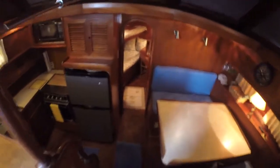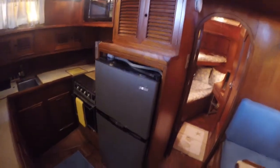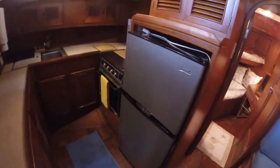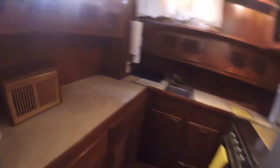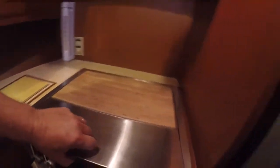The windows are bad - several of them. Down below you walk down three steps and you've got your kitchen to port - a nice kitchen with an electric stove and a little microwave.